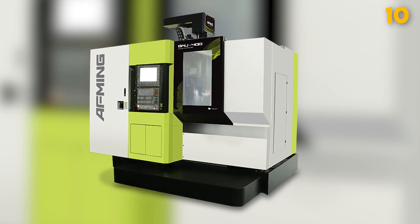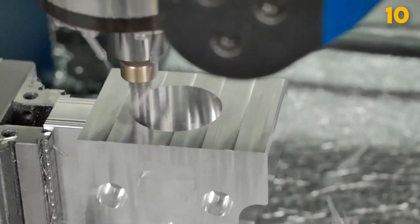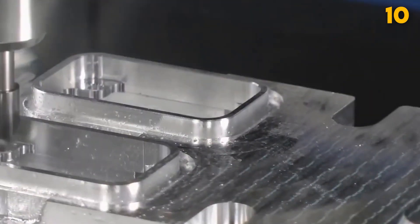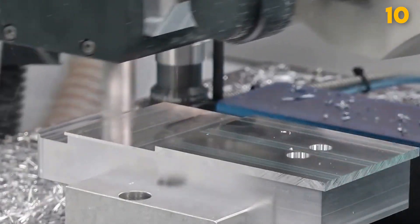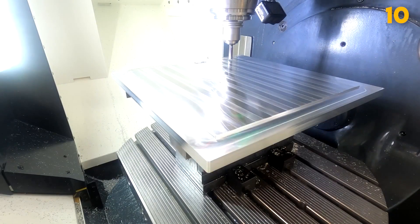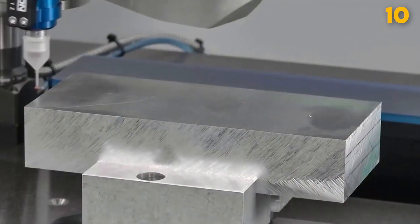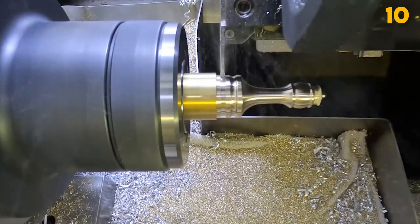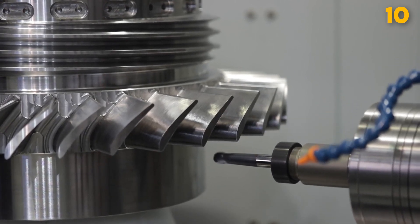CNC Milling Machine. CNC Milling Machines are vital in the machining industry for producing precise and intricate parts. These machines use rotary cutters to remove material from a workpiece, allowing for a wide range of shapes and geometries. They come in various configurations, from vertical and horizontal to multi-axis models, catering to diverse manufacturing needs. The cost varies widely, with smaller models starting at several thousand dollars and more advanced ones reaching several hundred thousand dollars, making them essential tools across industries from aerospace to electronics manufacturing.